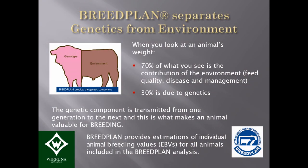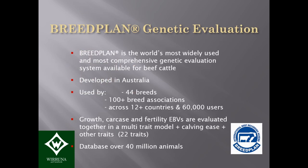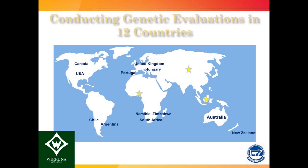The genetic component is what's transmitted from one generation to the next, and this is what makes an animal valuable for breeding. BREEDPLAN provides estimations of individual animal breeding values — called EBVs or Estimated Breeding Values — for any animal included in the analysis. BREEDPLAN is the most widely used genetic evaluation for beef cattle around the world, used by about 44 breeds in 12 countries including the UK, with a database of over 40 million animals being evaluated each month.